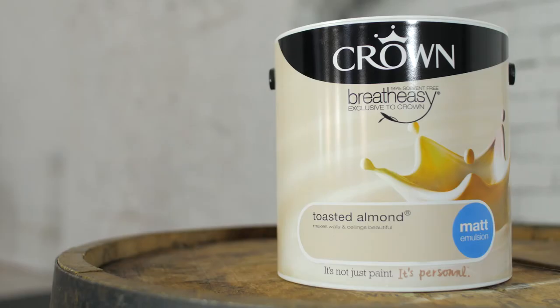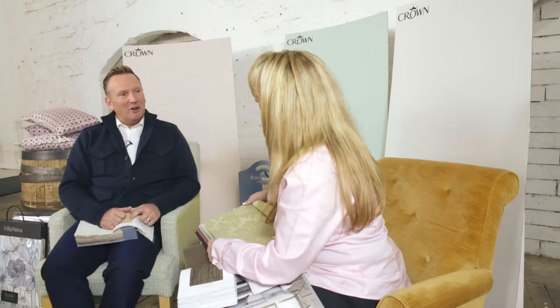Mid-tone neutrals create a real sense of quietness and calm in a space, and they're a little braver than the off-whites. The color I like to use is Toasted Almond. Two very good colors to go with that are olive and chocolate.